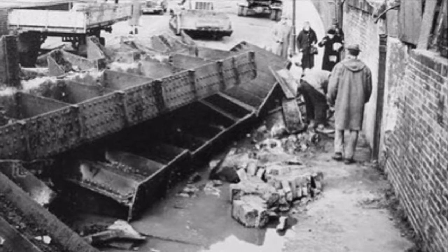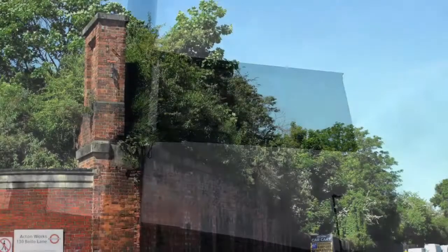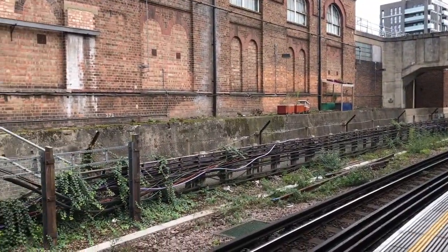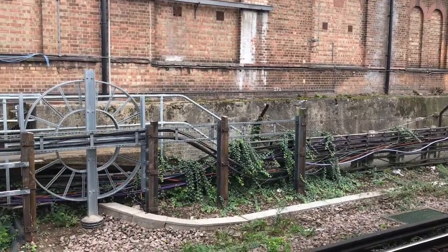These days, there's very little to indicate that the line was even there. You can see the end of the bridge over Bollo Lane, and of course there's the remains of the platform at Acton Town, which was hidden behind advertising hoardings until recently. But the rest has all been built on.